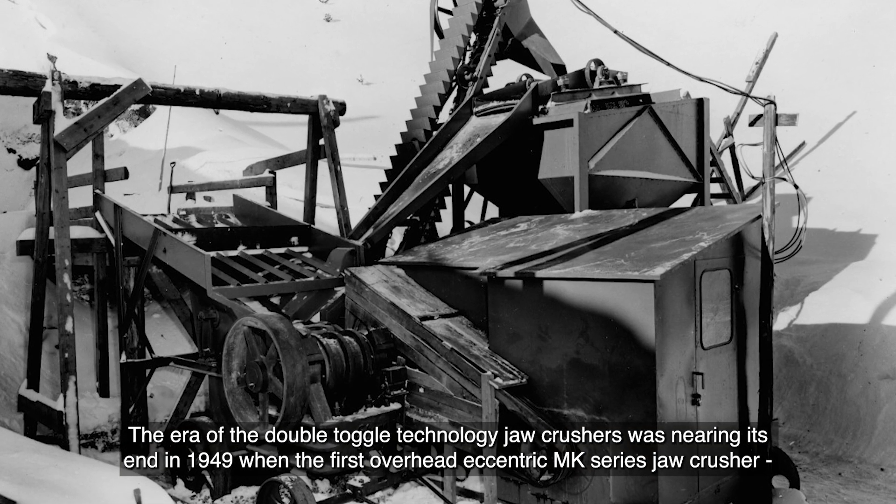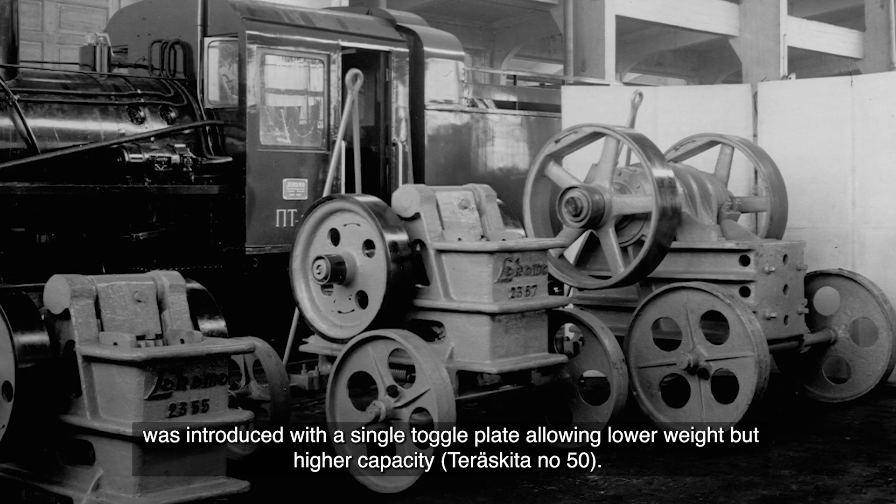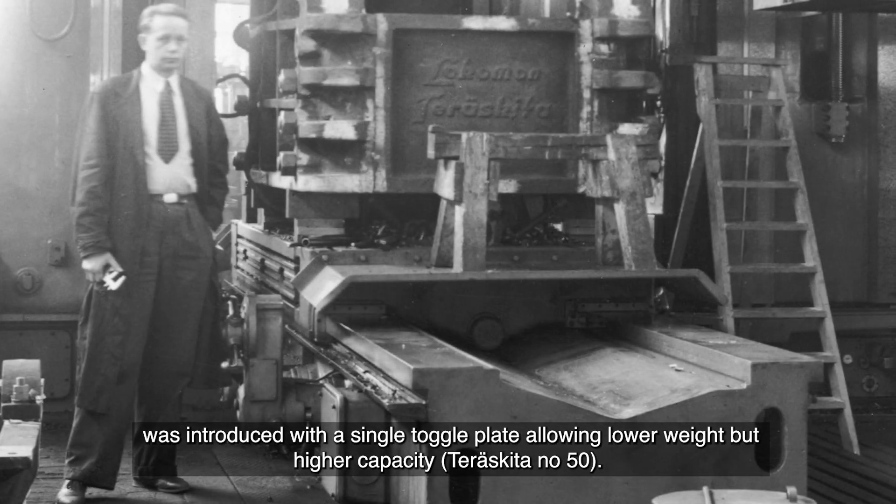The era of double toggle technology jaw crushers was nearing its end in 1949, when the first overhead eccentric MK series jaw crusher was introduced with a single toggle plate, allowing lower weight but higher capacity.